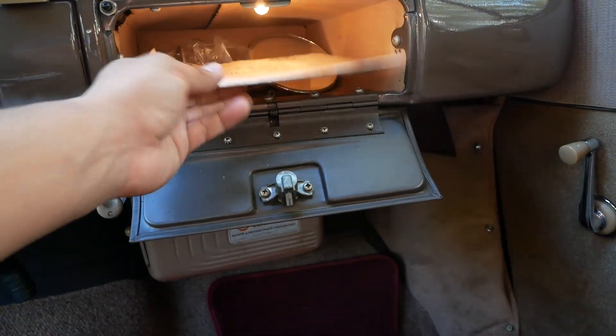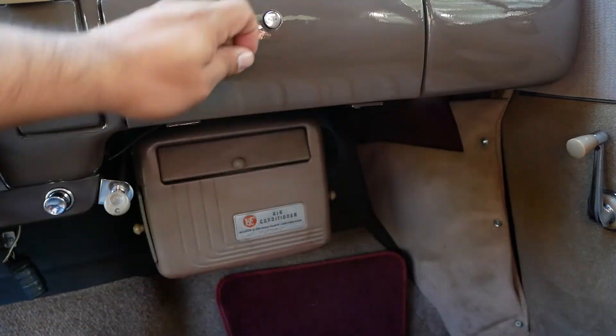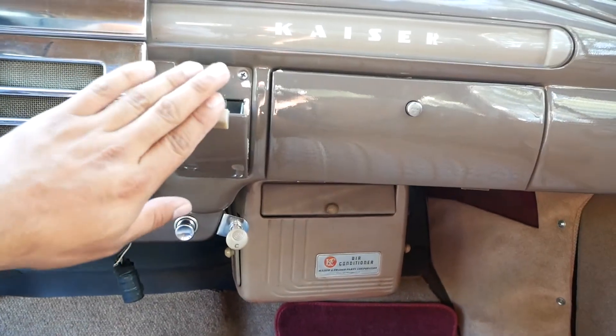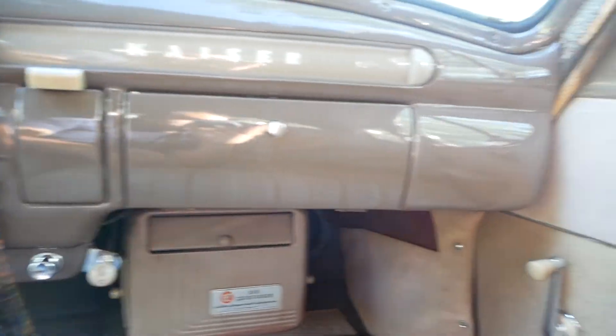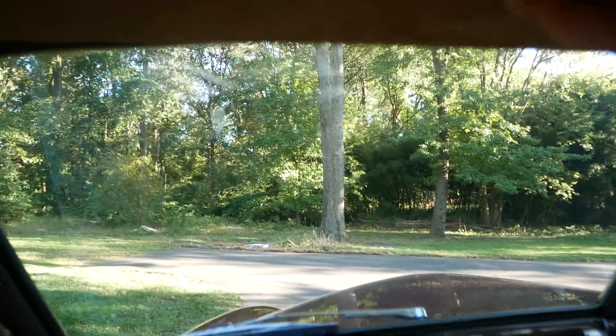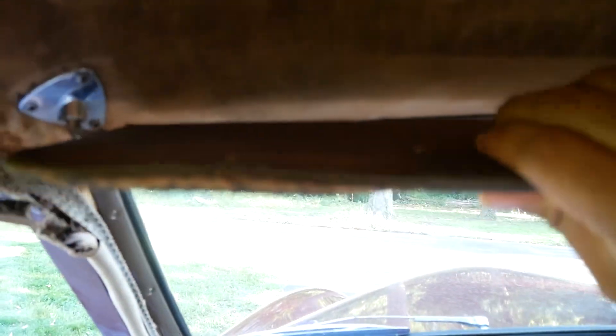Antique car show and flea market. The ashtray — for you smokers. For those of you that don't know, this is how you open the door — look at that, beautiful, isn't that amazing? You want to bring these down — this is all original.